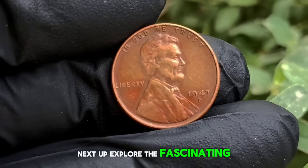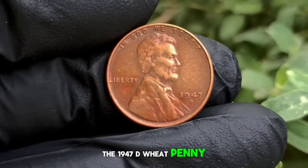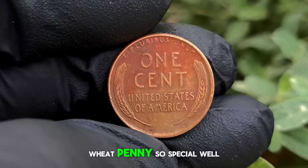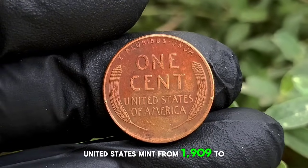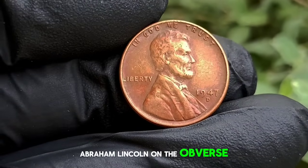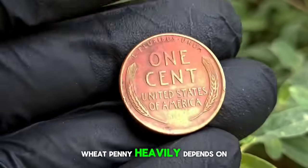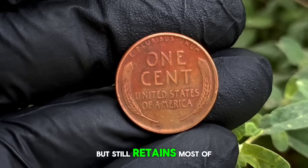Next up, explore the fascinating story behind the 1947 D Wheat Penny and its current market value in today's collector's market. The 1947 D Wheat Penny is a true gem in the world of coin collecting. Minted in Denver, Colorado, this humble one-cent piece carries with it a rich history and a wealth of intrigue. It's part of the iconic Wheat Cent series, produced by the United States Mint from 1909 to 1958. These pennies feature the image of President Abraham Lincoln on the obverse and two wheat ears on the reverse, holding a special place in the hearts of collectors around the globe. A coin in normal condition means it has seen some use in commerce but still retains most of its original detail.